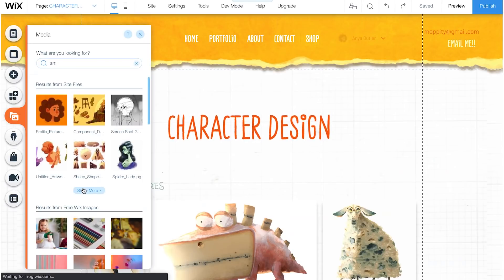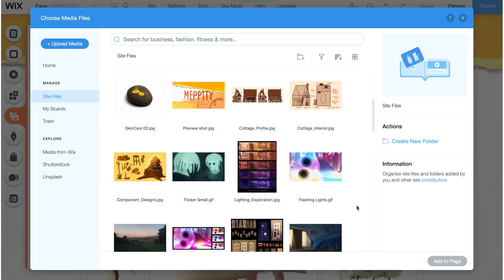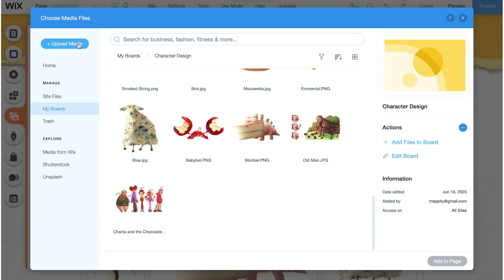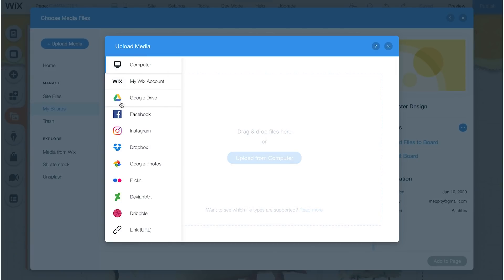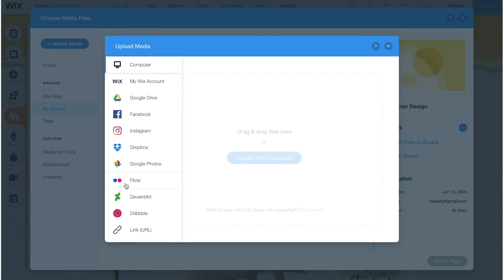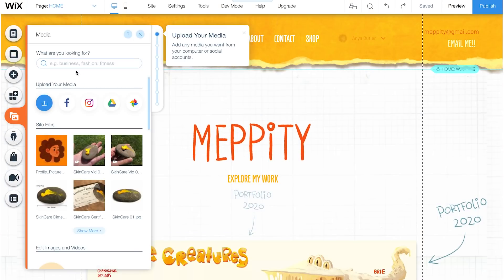Wix makes it easy to keep track of all your assets. Here in the Media Gallery, you can upload images, videos, gifs, and all other kinds of files — either by clicking and dragging onto the window, or from your computer, Instagram, Google Drive, and so on. If you don't have something pre-made, chances are you'll find some great stuff in the Wix Gallery. Click over to the Media tab and type in what you're looking for — Wix offers a free selection of images, videos, vector art, and so on.